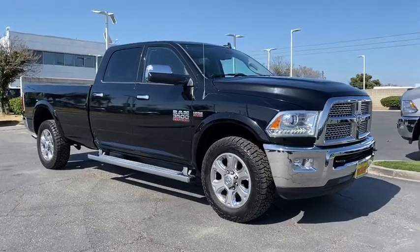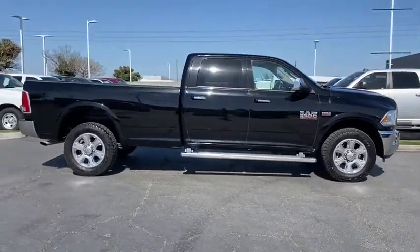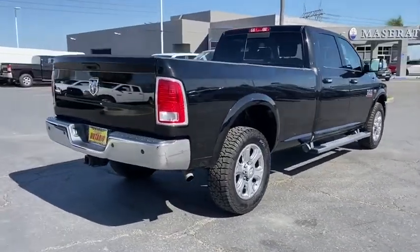We are pleased to show you the 2015 Ram 3500. Ram 3500 is a solid option for truck buyers in need of hauling capacity and serious towing. With names like Hemi and Cummins under the hood, there's plenty of muscle to back it up.